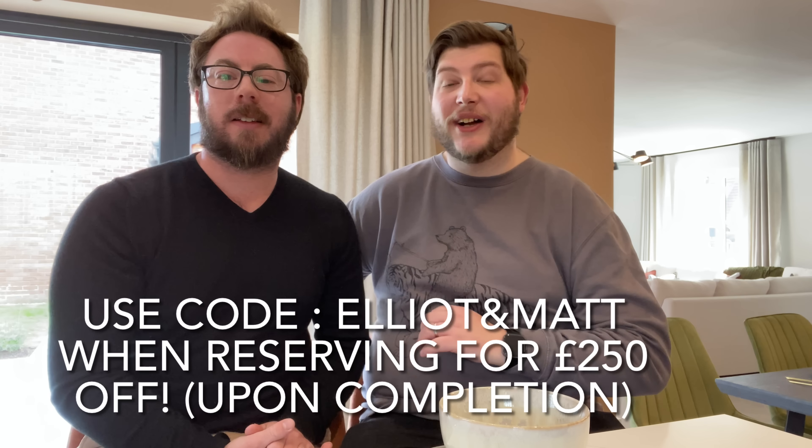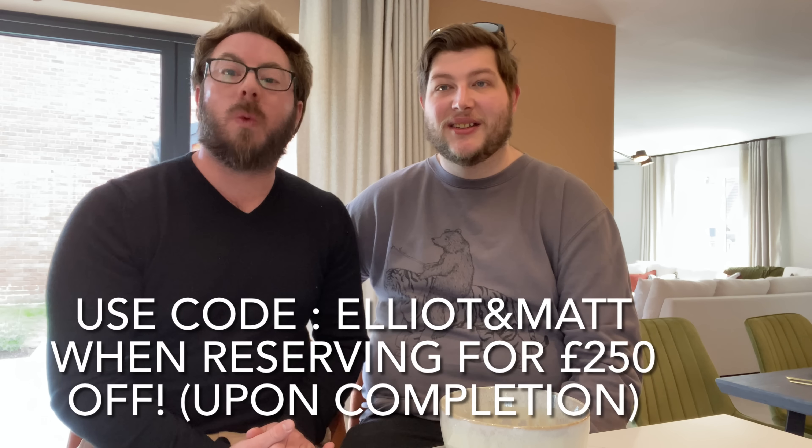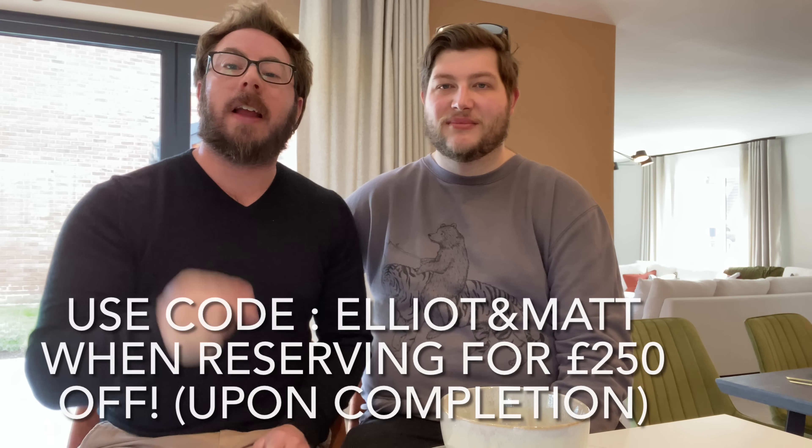We've teamed up with Kingswood Homes for a special promotion — you can get £250 off your Kingswood home if you reserve and mention Elliot and Matt. Once your sale goes through to completion, the £250 is taken off the price. The link is in the description box. If you've liked what you've seen, please give us a thumbs up, hit the bell, and subscribe so you're notified for all future videos. Goodbye from us here at the Hawthorns!